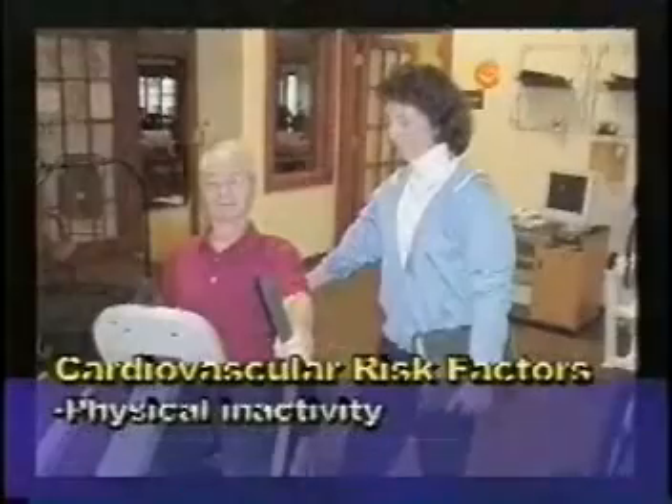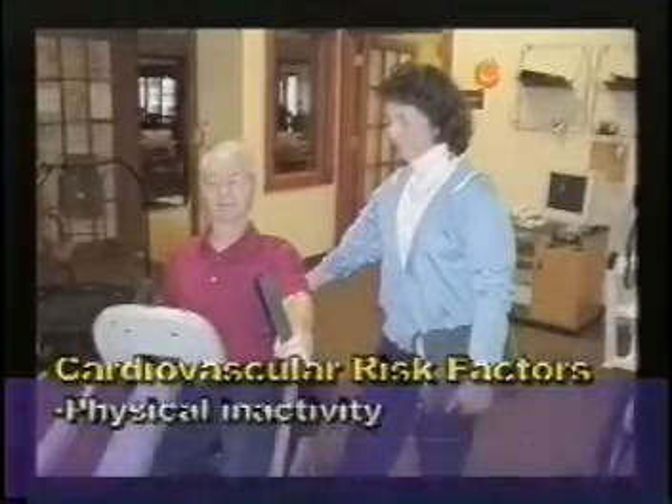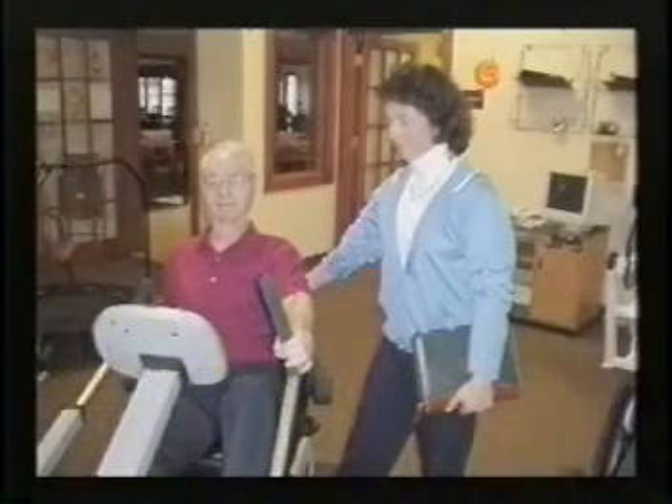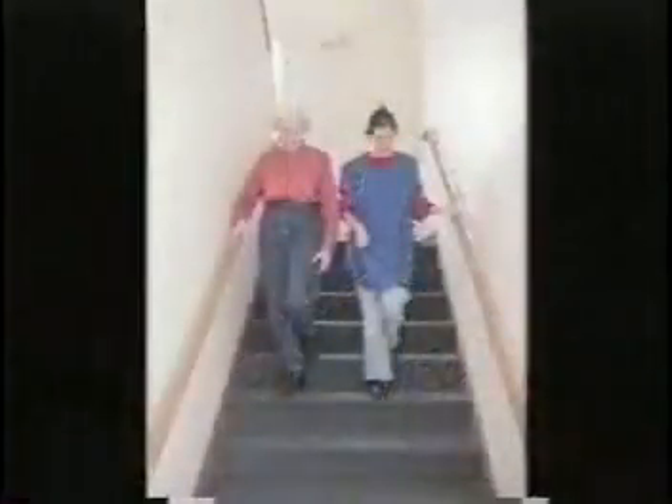Physical inactivity is also a known risk factor for the development of heart disease. A way to combat that is to develop and maintain a routine of physical activity at least three times a week. Incorporate physical activity into your daily routine, such as taking the stairs instead of the elevator, parking your car a fair distance from buildings, or riding a bike instead of always taking the car.